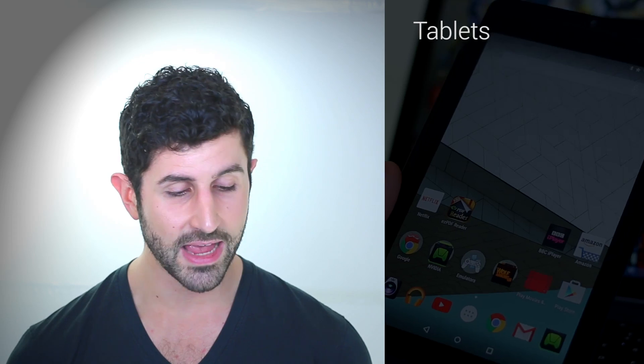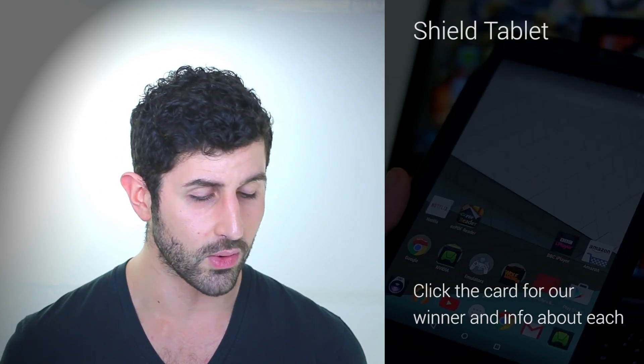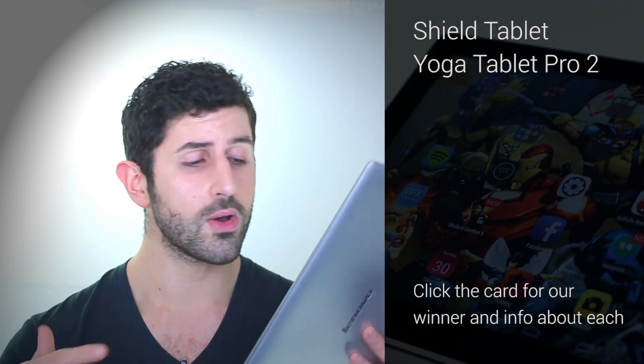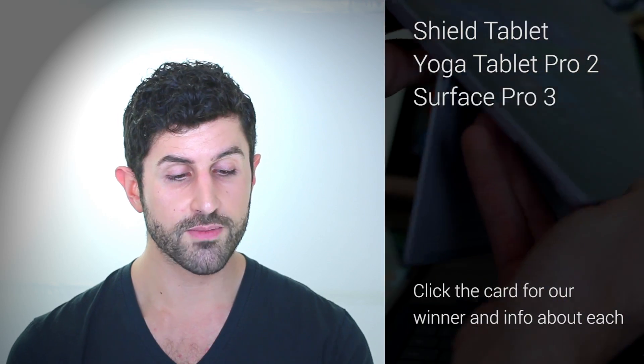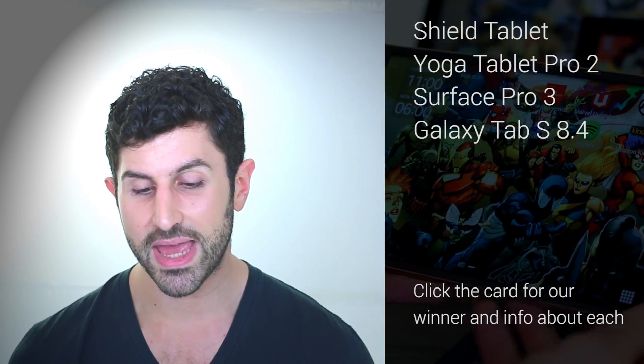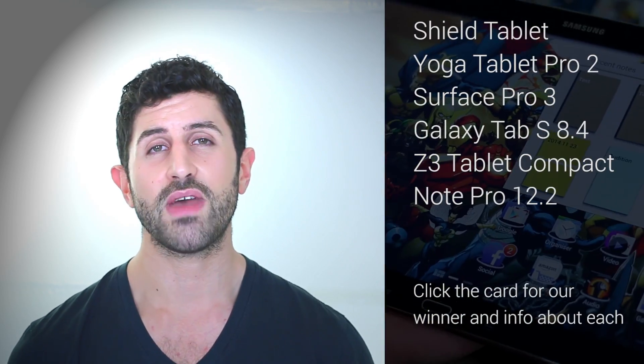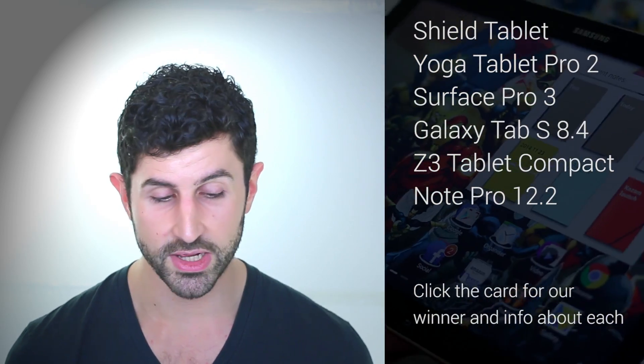Next up, it is all about tablets. The ultimate gaming rig, the Nvidia Shield Tablet with its amazing accessories. You've also got the Lenovo Yoga Tablet Pro 2, the Surface Pro 3, the Samsung Tab S 8.4, and the Sony Xperia Z3 Tablet Compact. It's a mouthful, but it's a very thin, light, waterproof tablet nonetheless.